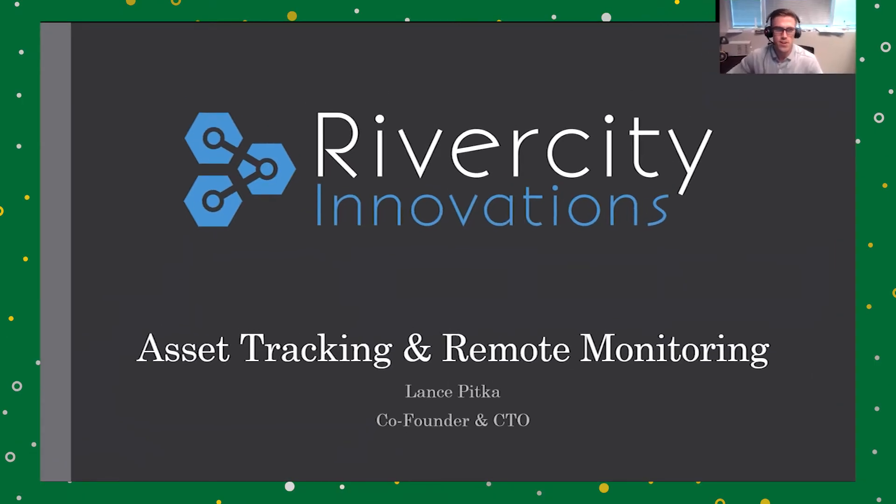Hi, I'm Lance Pitka, the co-founder and CTO of River City Innovations. At River City Innovations, we specialize in asset tracking and remote monitoring.